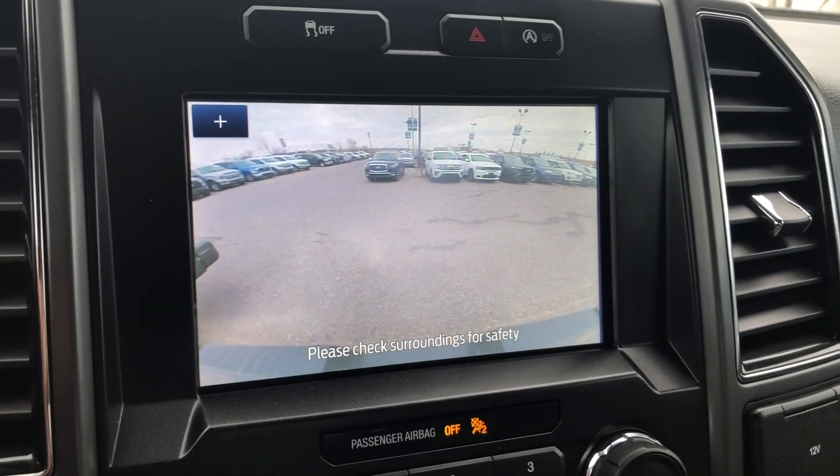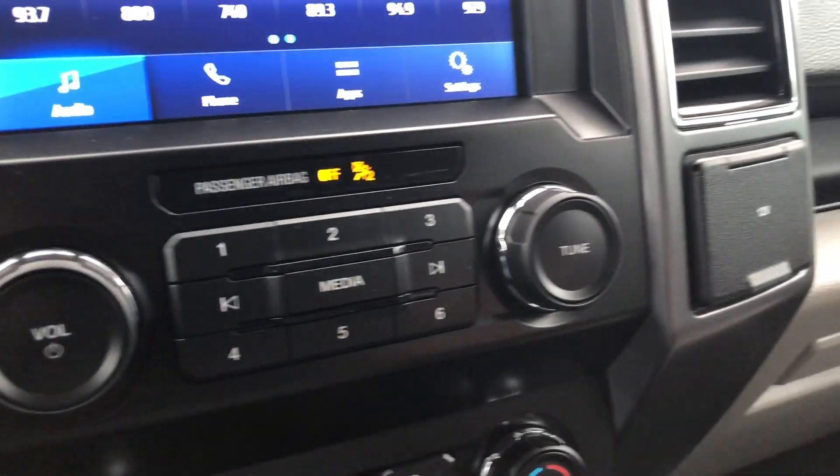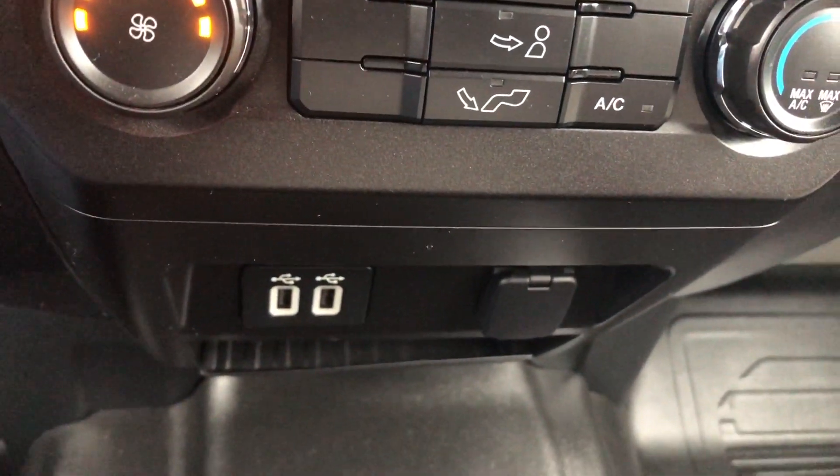This screen also displays the feed from your backup camera, and there's air conditioning to keep your cabin comfortable year round.